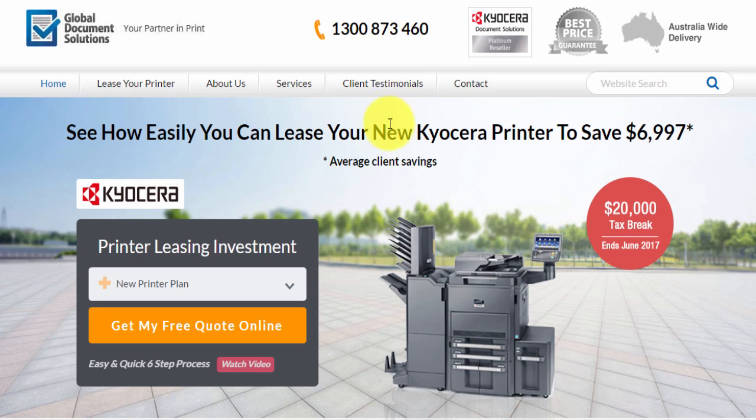We're a platinum reseller of Kyocera products, so our clients can expect to save up to 55% of the standard retail price. We do have a best price guarantee because we're so confident that we will come up with the best deal for your business.